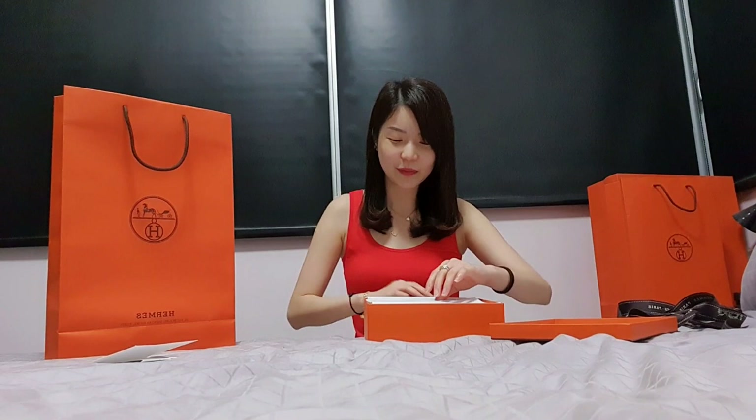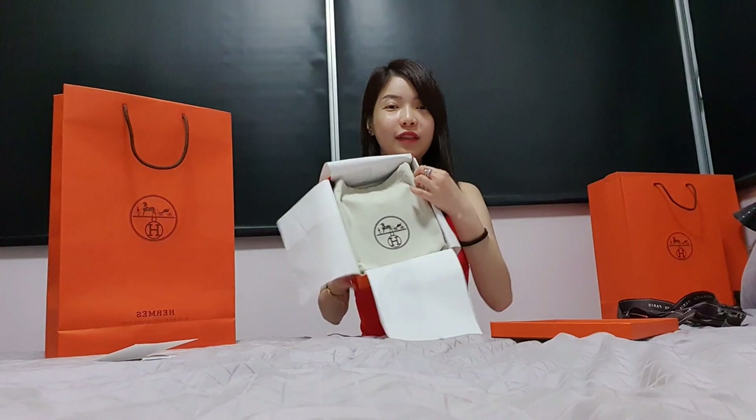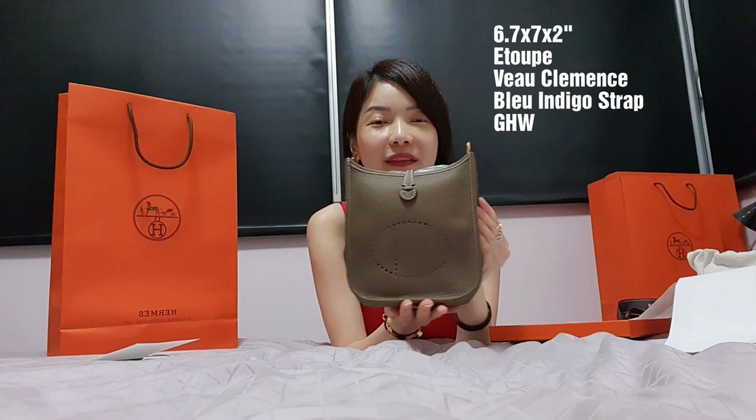I think you guys can probably guess what it is. Honestly, after so many years of purchasing I don't have this color yet — I don't have a neutral color. It came with a care card and on the inside it's very simple, pretty much just a dust bag. It is the Evelyne Mini in étoupe with gold hardware — it's a really really nice color.